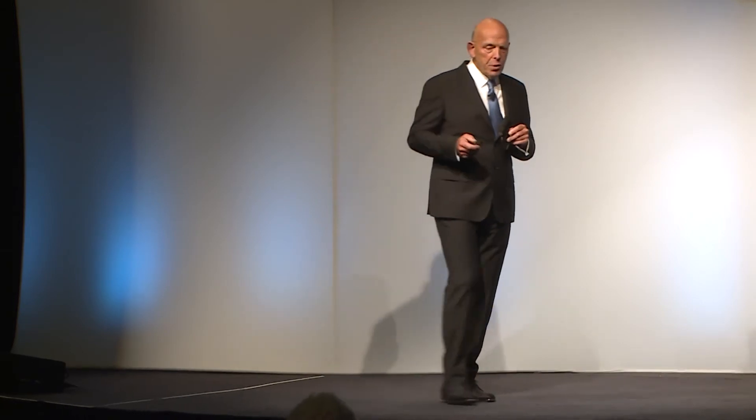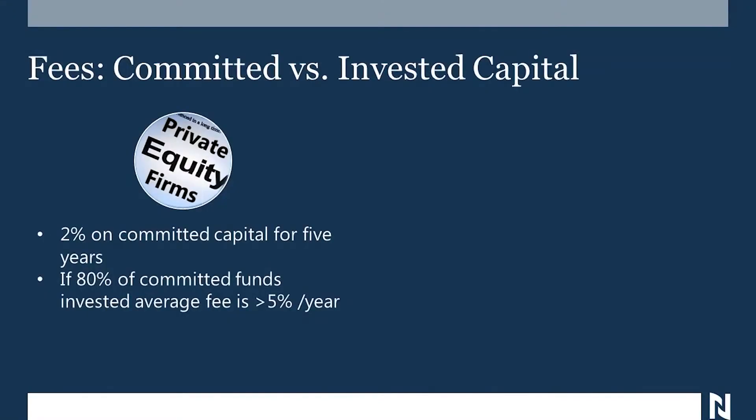Your other $800,000 is sitting in the bank earning 1% interest. So they're actually charging you in that first year 10% on the money they've actively got invested, not 2%. So if 80% of the committed funds were invested over a period of five years, the average fee would be somewhere between 5% and 7% a year. And then they have performance fees of 20% once they get over an 8% rate of return.